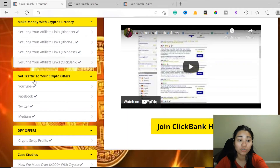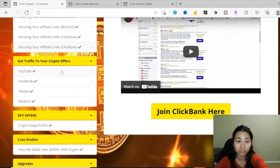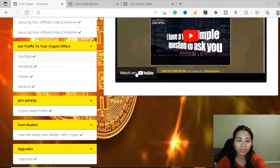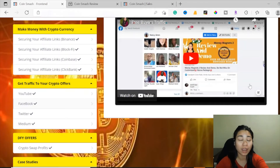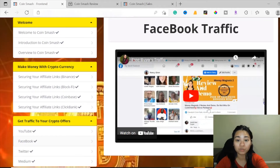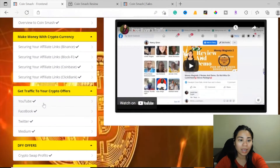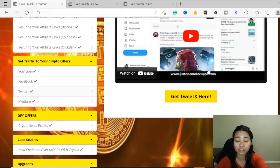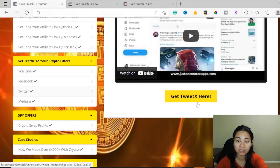Now on to the traffic section for your crypto offers. This shows you how to get traffic from YouTube and Facebook, which is very powerful since everyone is on Facebook — you can get free buyer traffic using it. Twitter is also powerful; here is where you can use Twitter as a traffic source, and this is where you can get the TweetX extension.